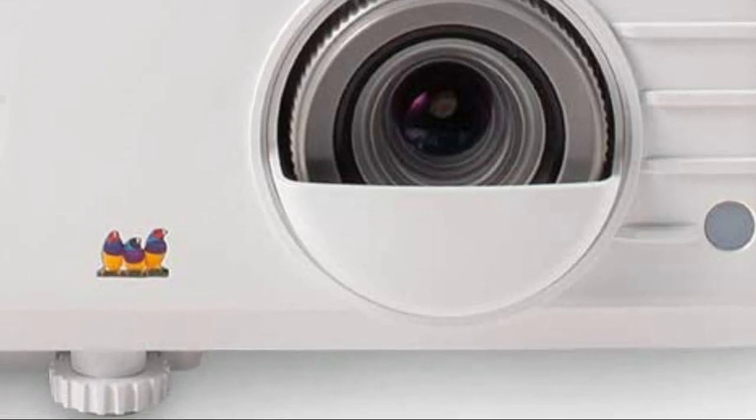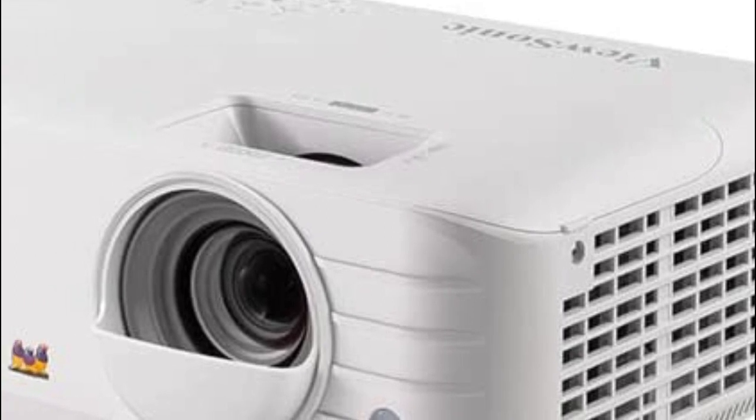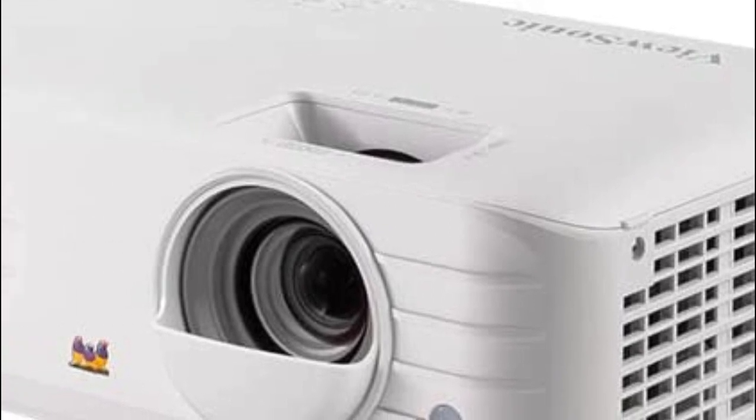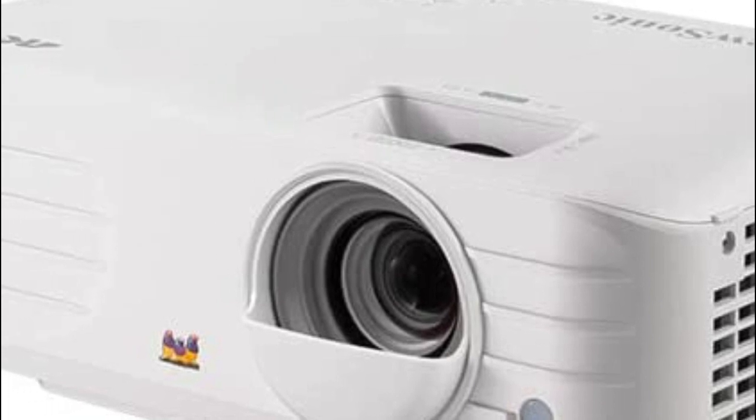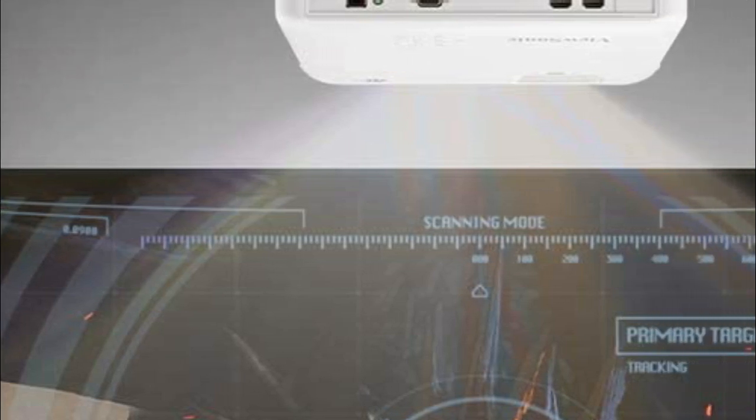Experience the intensity of gaming on the big screen with 4.2 milliseconds low input lag and a magnificent 240 hertz refresh rate. With a 1.1x optical zoom, anti-warping stabilization, and automatic vertical and horizontal keystoning, you can set up your PX7001 4K in more places than ever, including curved surfaces.